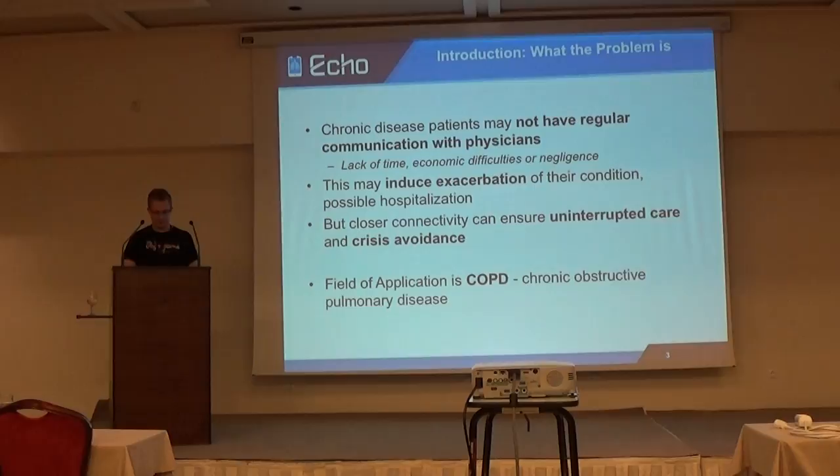The ECHO project. Basically, if you have a chronic disease, you have to go to a doctor very often, very regularly. But most chronic disease patients don't do this — they don't have the close connection to their physician that they should. This may be because of lack of time, economic difficulties, or they simply don't care. On the other hand, this leads to exacerbations, which means their condition gets worse, and they could even end up in hospital for a couple of days. Closer connectivity between patient and physician could improve the situation.